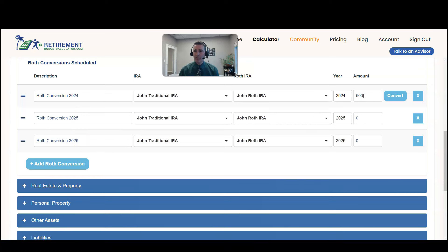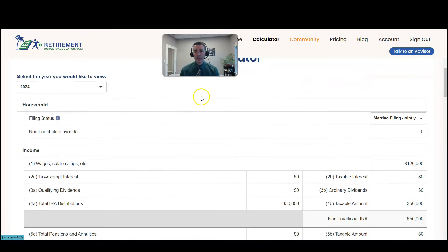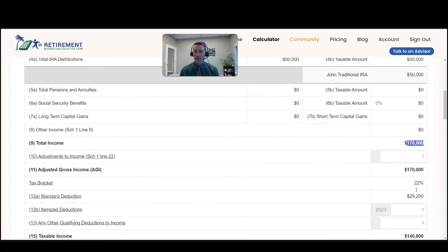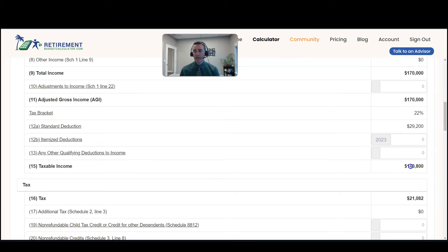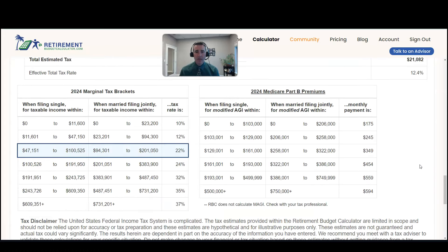In this case, we'll say you do $50,000 of Roth conversions each year. When you enter the $50,000 in and then come over to the Tax tab, you'll see in 2024 we have their wages, then we have this $50,000 Roth distribution — this IRA distribution that's being converted to a Roth. Their total income is $170,000, and then we take the standard deduction, so that puts them in a 22% marginal bracket. Their taxable income is $140,000, and that gives them a tax of $21,000. In their case, we could come down to the very bottom and see when married filing jointly, they actually have enough wiggle room to go all the way up to $201,000 before they break through to the next tax bracket.